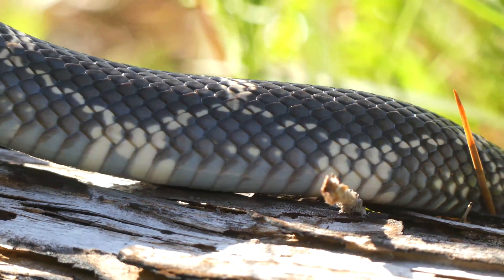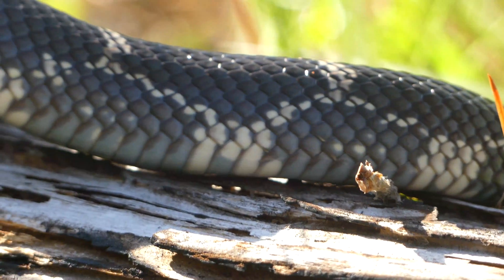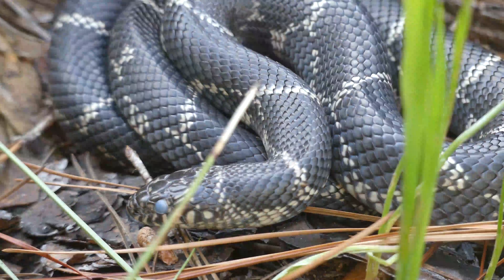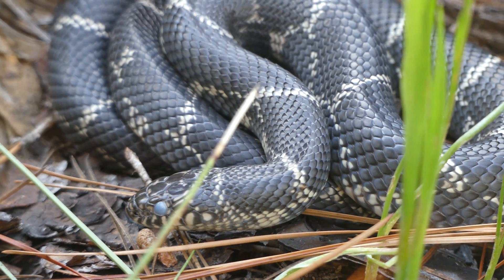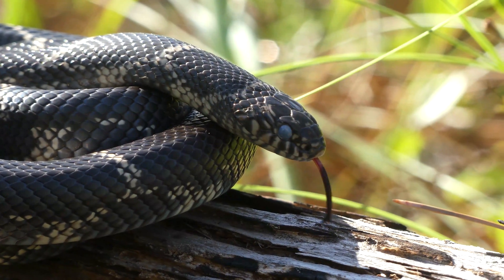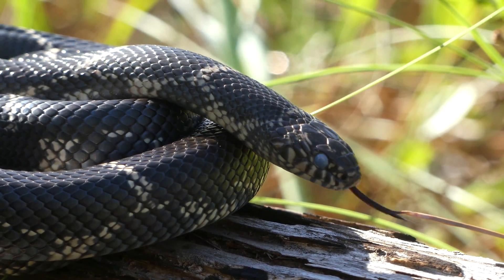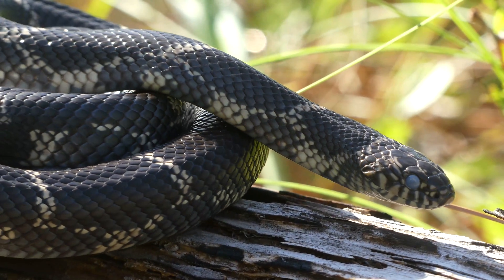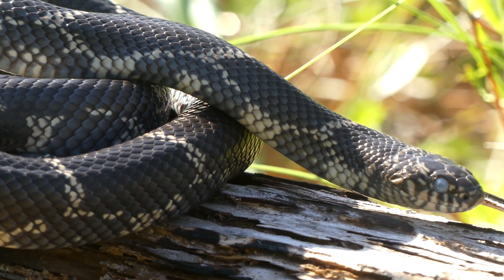I love all snakes, but I love some more than others. Near the top of my list is a charming and elusive species, which I had not seen in several years before filming this video. One of the most beneficial snakes to mankind, filling an incredibly unique ecological niche. It's time to learn about the Eastern Kingsnake.